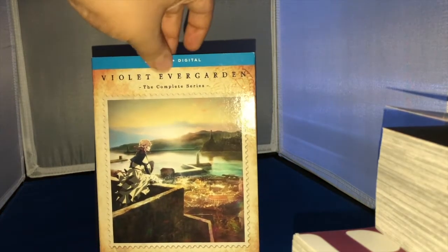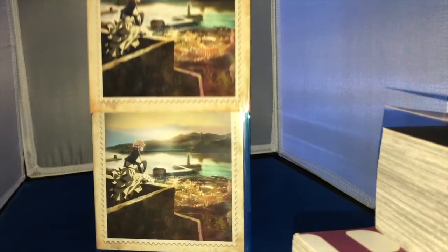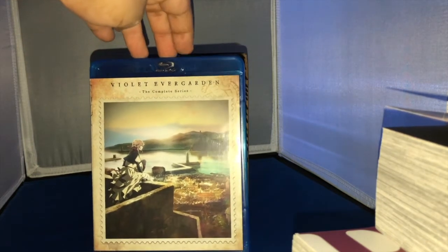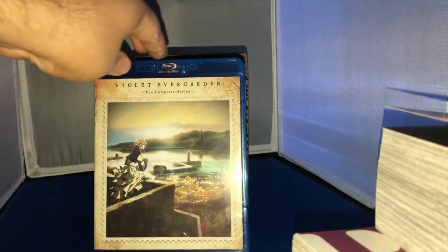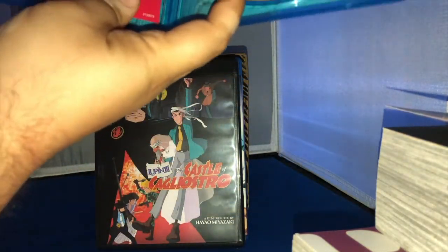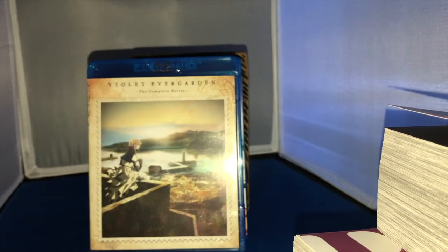Finally, here is Violet Evergarden from Funimation — the complete series. I'm missing the movie but I'll get that eventually. I'll watch this first and then grab the movie on Blu-ray. I was missing this to continue my Kyoto Animation collection. As a special treat, here's the digital code for Violet Evergarden — if you grabbed it, let me know in the comments. That's it for the anime and manga section.